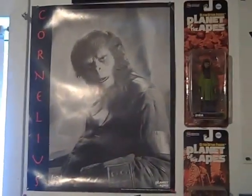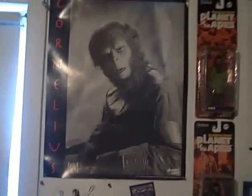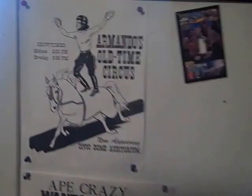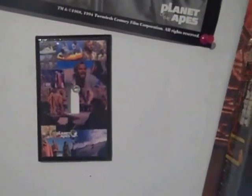This is a Cornelius poster I got off, I think QVC or something, many years ago. It was really cool. A copy of The Conquest, Armando's Circus. Planet of the Apes — the Switch cover is pretty cool.